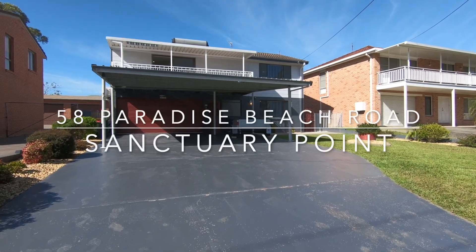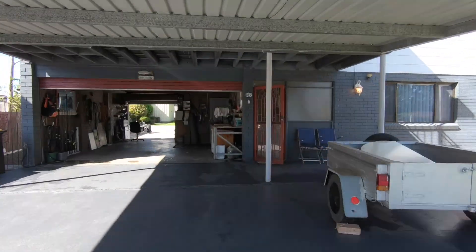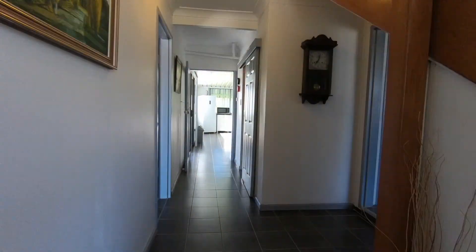Welcome to 58 Paradise Beach Road, Century Point. This is a large family home that will suit an array of buyers.